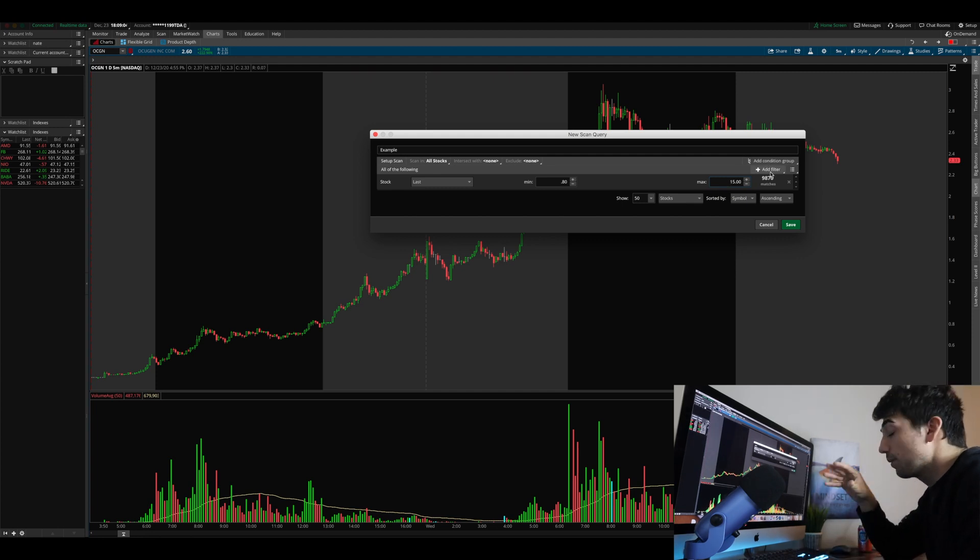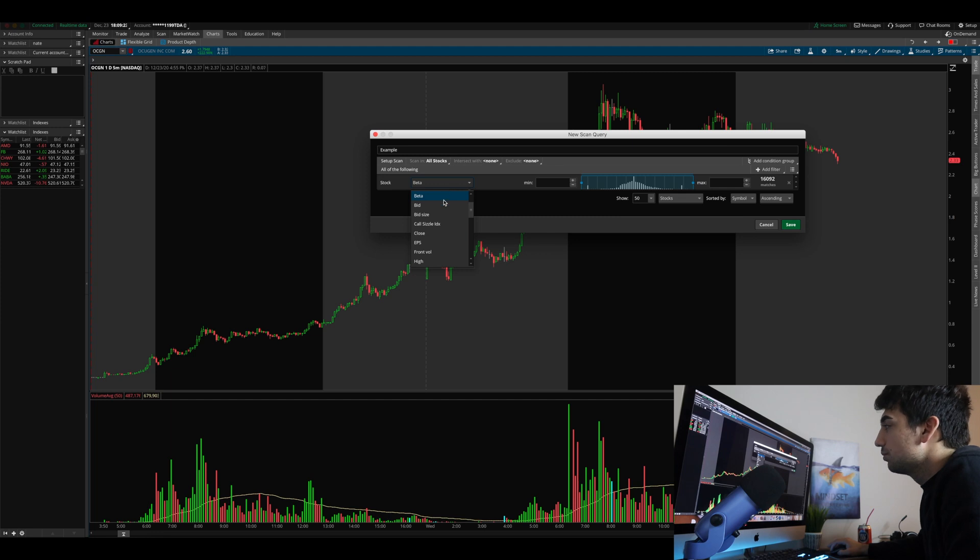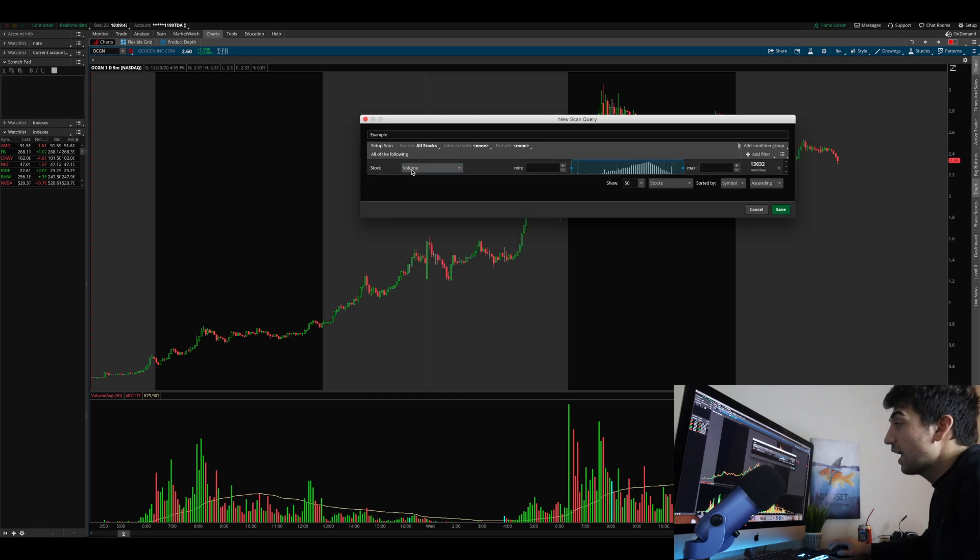I recommend using at least three filters so your watchlist isn't too huge. A watchlist of 200 stocks is just too many — about 10 to 20 is the perfect range. The next filter we're going to add is volume. Volume is saying we want at least 500,000 shares traded within a given period. We want 500,000 because we want to be able to get in and get out. If a stock has too few shares traded, there won't be enough momentum to move it. For the max, leave it empty — as many as possible.